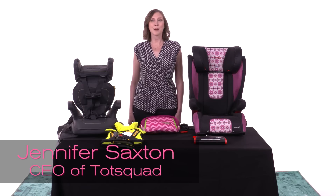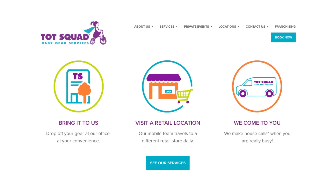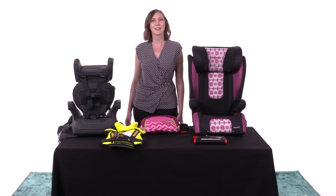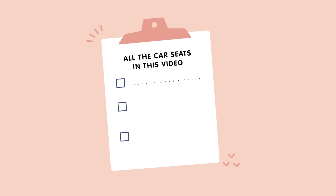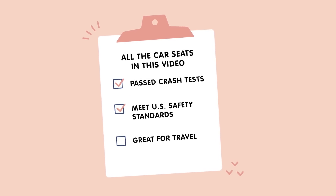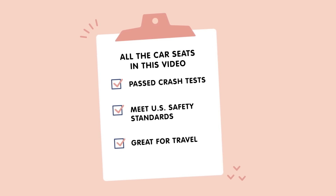Hi, my name is Jennifer Saxton and I'm the founder and CEO of Tot Squad and also a child passenger safety technician. Today I'm going to share some options of booster seats with you that are really portable and easy to travel with. All of these car seats have passed the exact same crash test and meet safety standards in the United States and can be great options for your family when you're traveling.